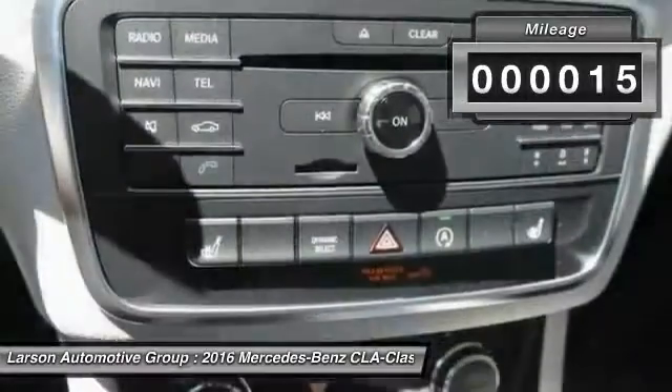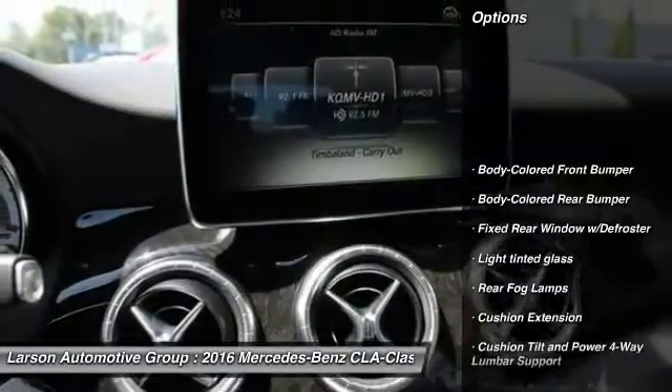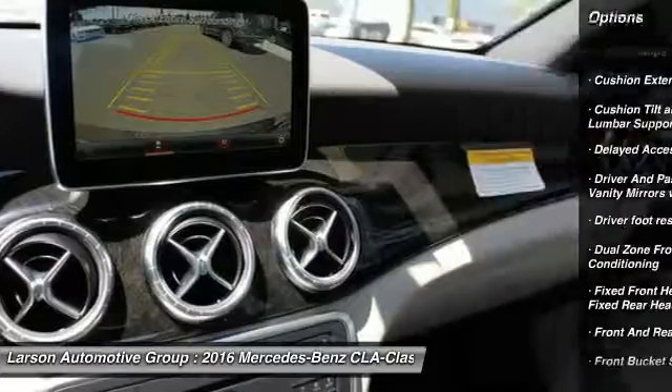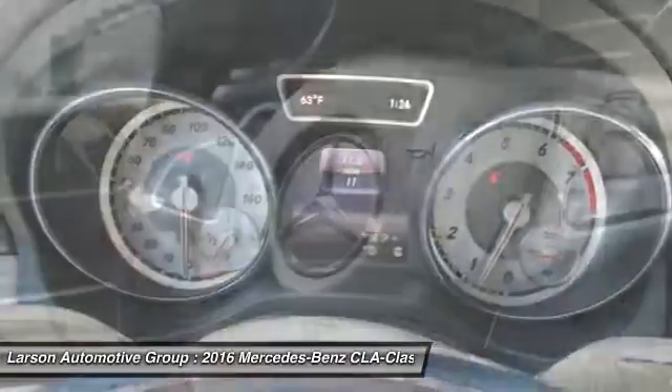This vehicle has less than 100 miles. Here are some of this vehicle's great options: all wheel drive, keyless entry, leather wrapped steering wheel, Bluetooth, cruise control, 8 speakers, trip computer, MP3 player, clock, brake assist.